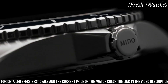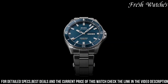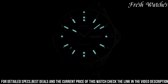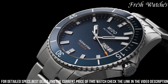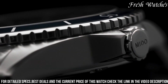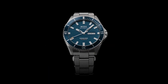Powered by the Mido Caliber 80, it boasts an impressive 80-hour power reserve, ensuring reliability for days. With a unidirectional rotating bezel, date display at 3 o'clock, and water resistance up to 200 meters, it's the perfect companion for divers and adventurers. The Mido Ocean Star 200 Automatic is more than just a watch — it's a symbol of resilience and modern design, appealing to those who seek both form and function in their wrist wear.